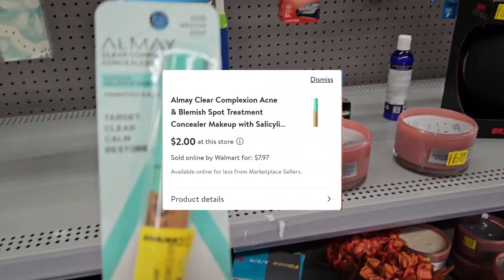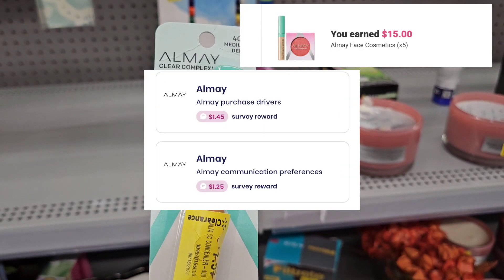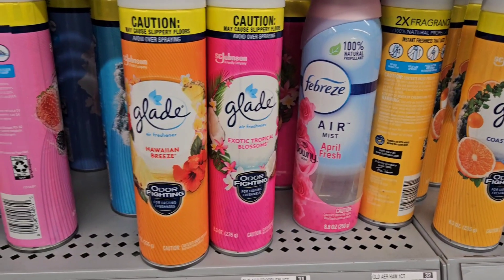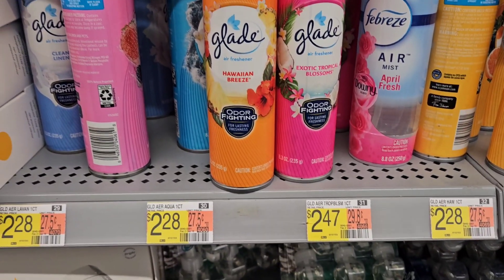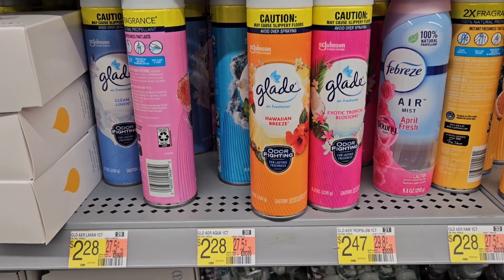I'm in the clearance section again and I found this right here for $2, and ibotta is giving back $3, so I'm gonna pick them up.